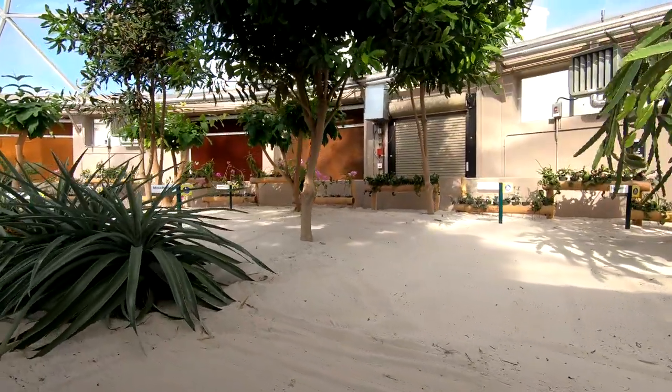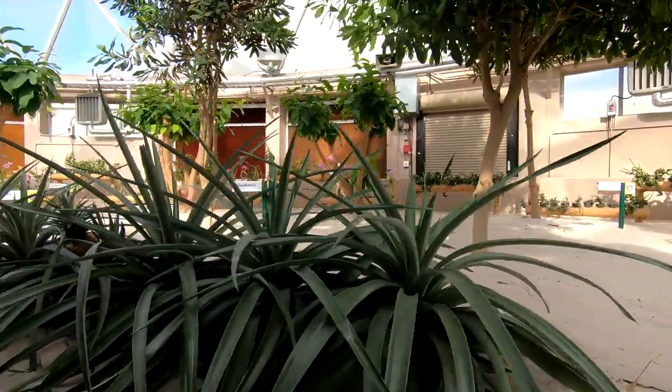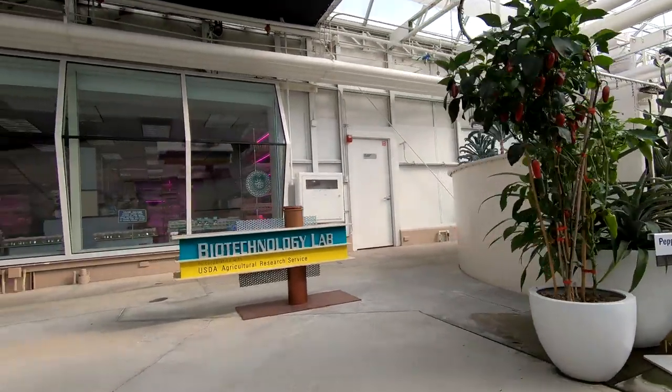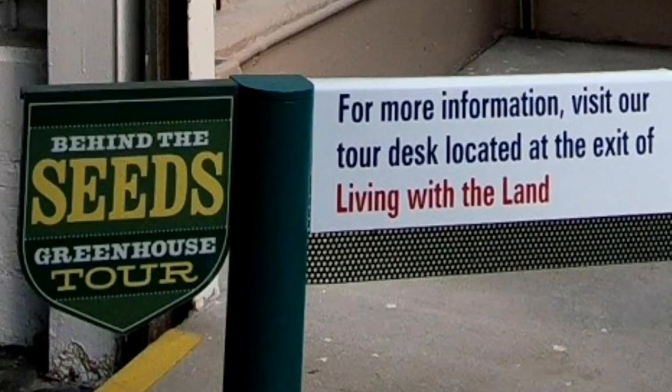Well, that's it for the Behind the Seeds tour and the Living with the Land ride. Both are really done well and made our visit to Epcot worthwhile. If you enjoy learning about different growing techniques, this is definitely a great tour to take while at Epcot. I hope you enjoyed this video and thank you for watching. Bye!